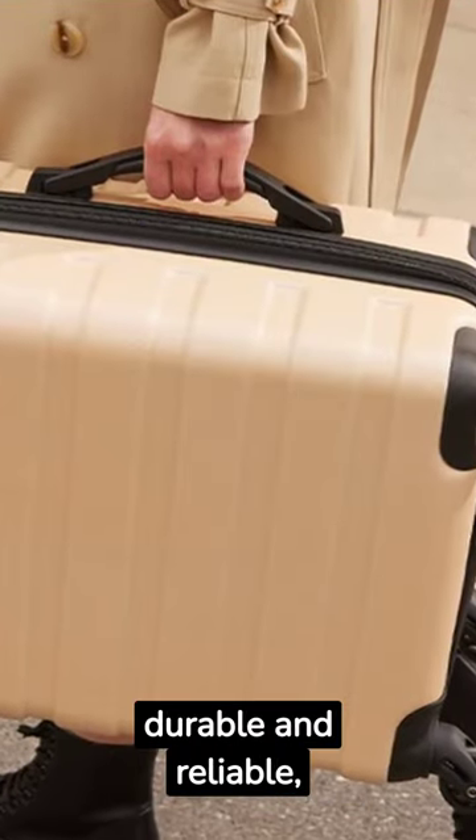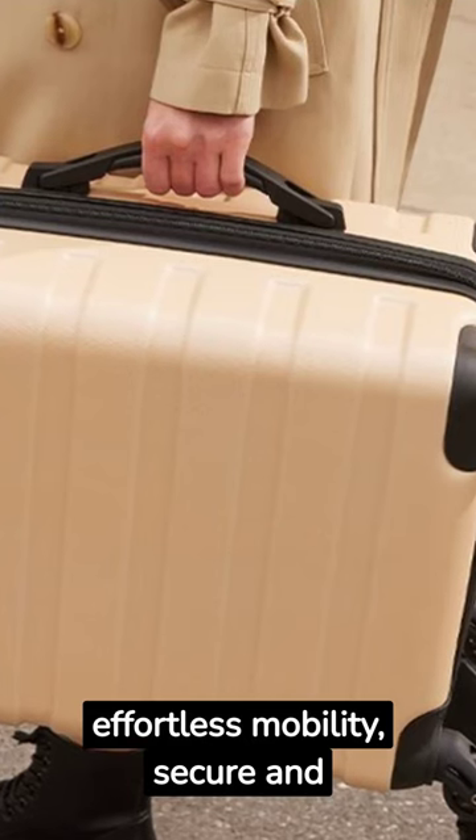Stylish design, durable and reliable, effortless mobility, secure and safe, spacious interior.